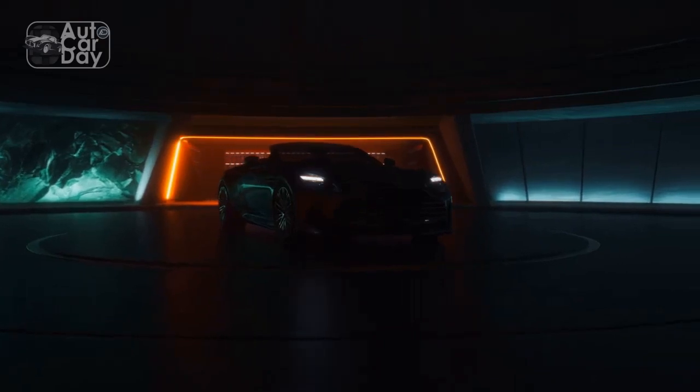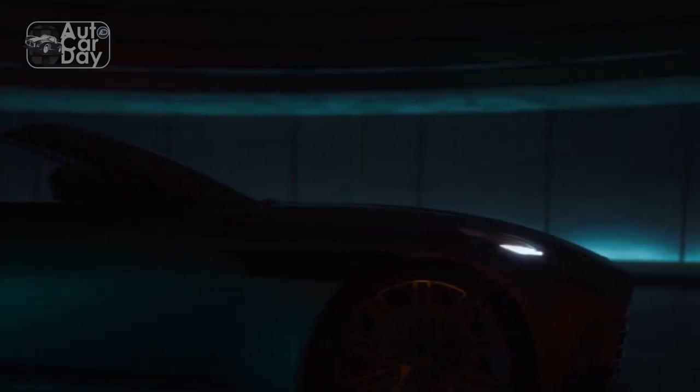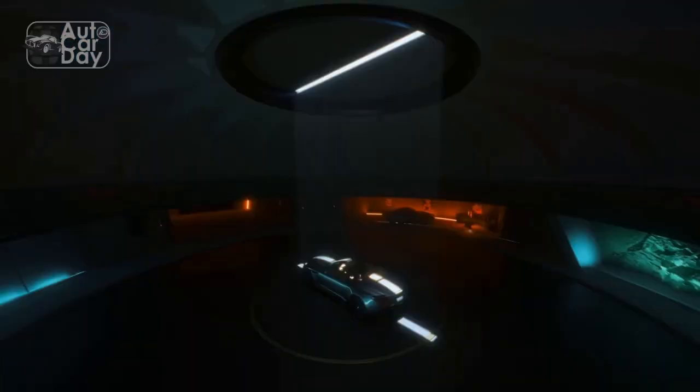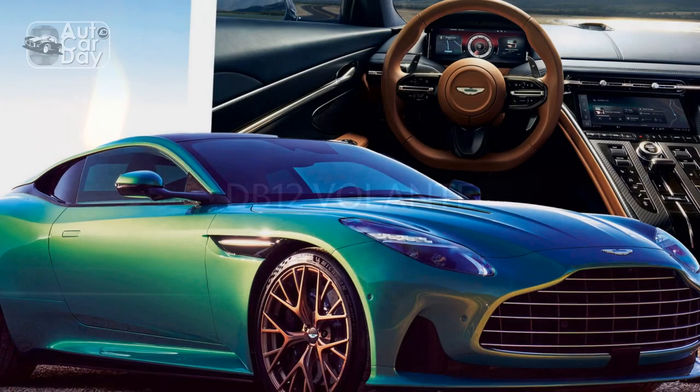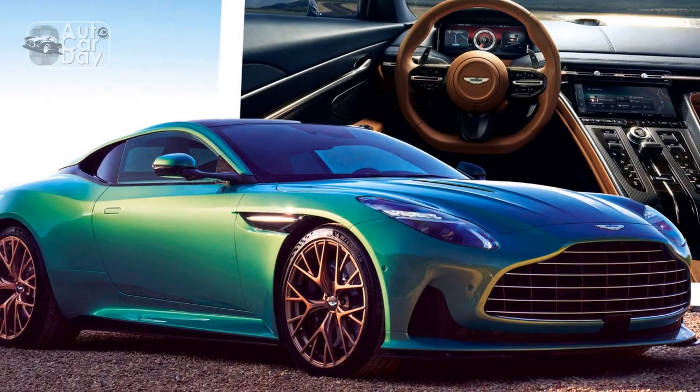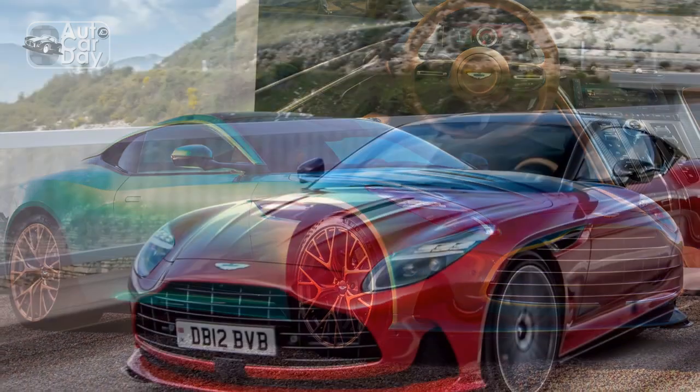Aston Martin, the iconic British luxury sports car manufacturer, has always been synonymous with elegance, power, and craftsmanship. With the unveiling of their latest creation, the 2024 Aston Martin DB12, the automotive world is once again captivated by the brand's relentless pursuit of excellence.